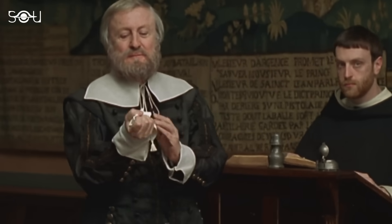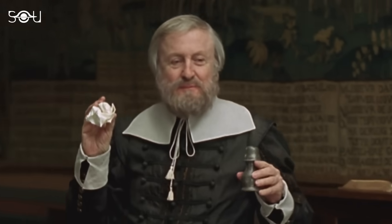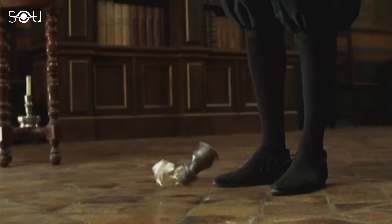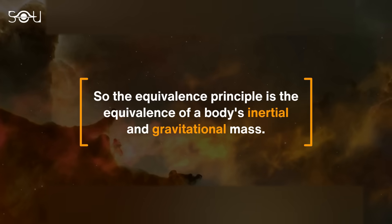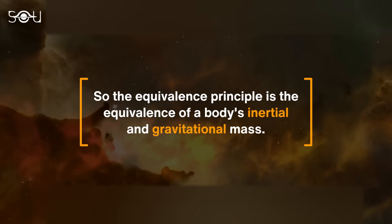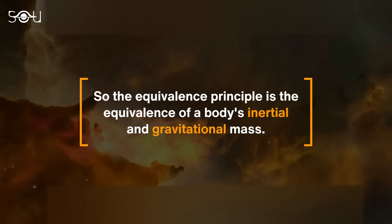One may think that as a stone is more massive than a fragile feather, it should experience more gravitational force and hit the ground first. But that's not the case, because as per the principle of equivalence, both objects should fall simultaneously on the ground. In other words, the inertial and gravitational mass of a body is proportional to each other, which makes the acceleration independent of the physical nature of the body.